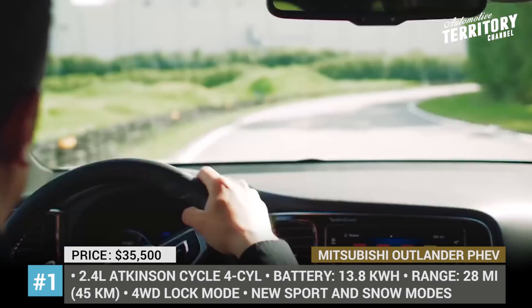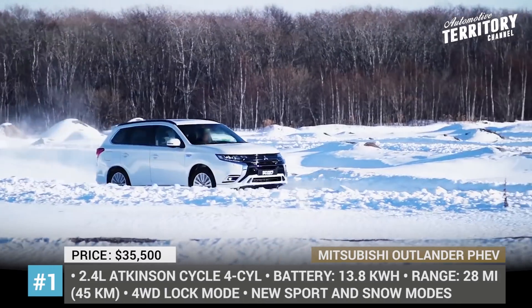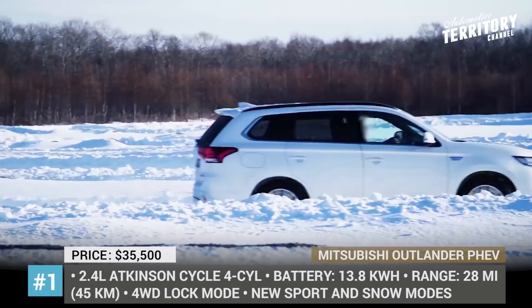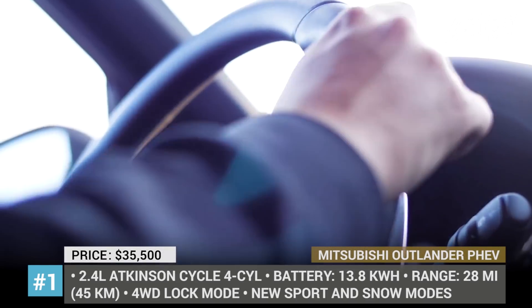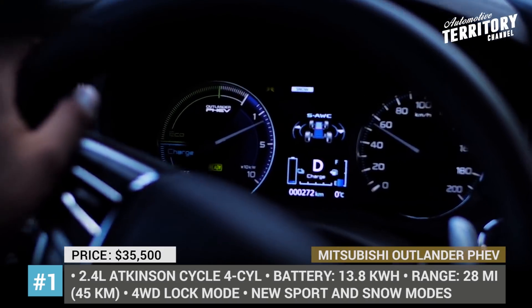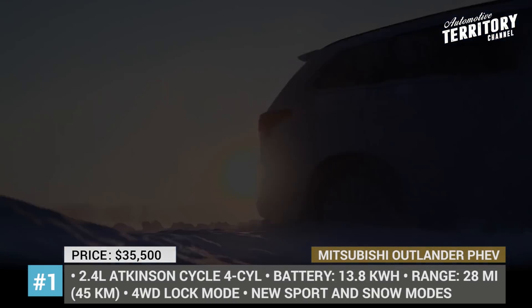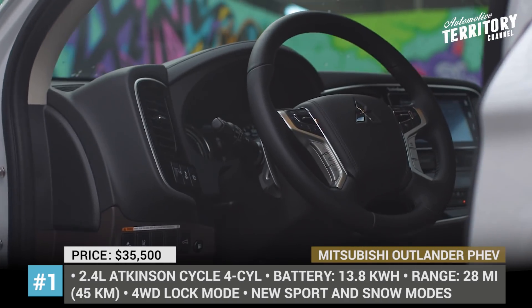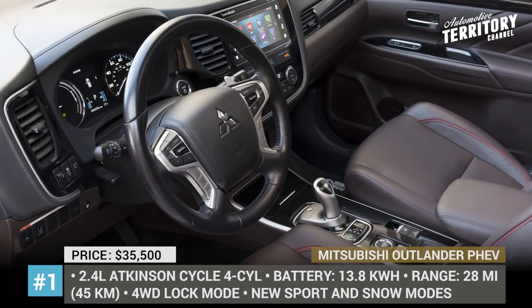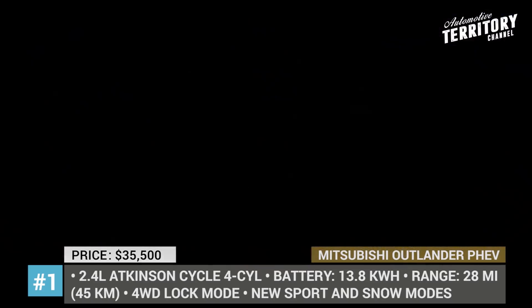Instead of a 2.0-liter gasoline engine, the automobile is now equipped with a 2.4-liter four-cylinder that outputs 133 horsepower and 156 pound-feet of torque, while its electric motor makes another 94 horsepower. The battery capacity was increased by 10 percent, boosting the all-electric range to 28 miles. The new Outlander PHEV also benefits from an improved traction control system, new four-wheel drive lock system, and larger front disc brakes.